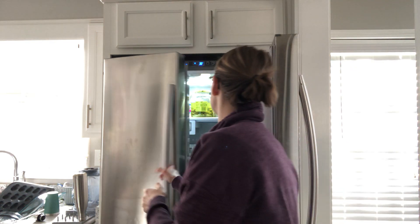Hey guys, Dr. Holly here from Active Family Wellness. We are working on number two for my favorite fridge and freezer staples. We are still in the fridge today and we are talking about spinach.